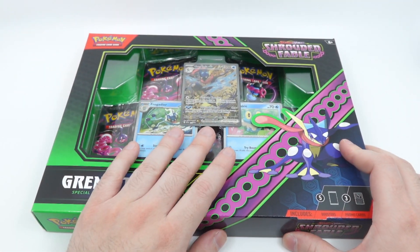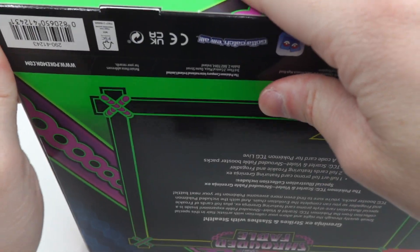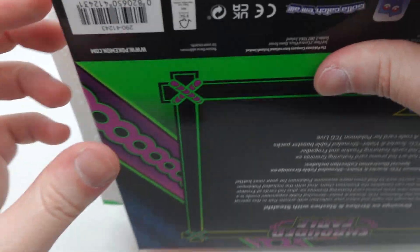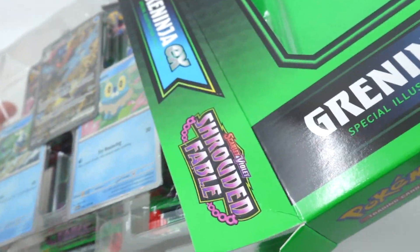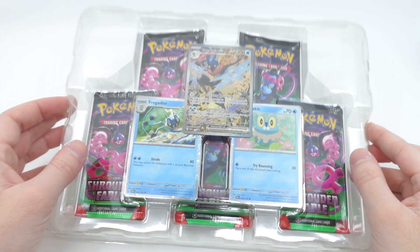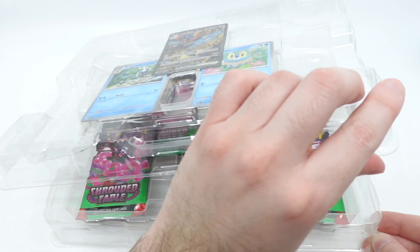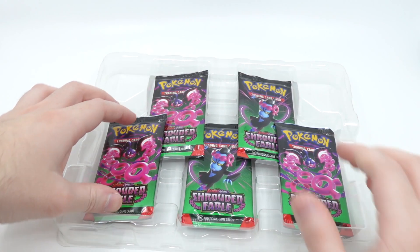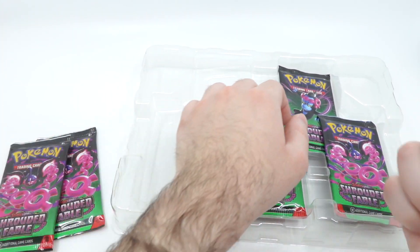This is probably my favorite box. I don't know if I like the Kingdra or the Greninja one more, but let's see. I feel like Pokemon has been giving some love to Greninja — wasn't he one of the main Pokémon in one of the animes? And then we get this box.